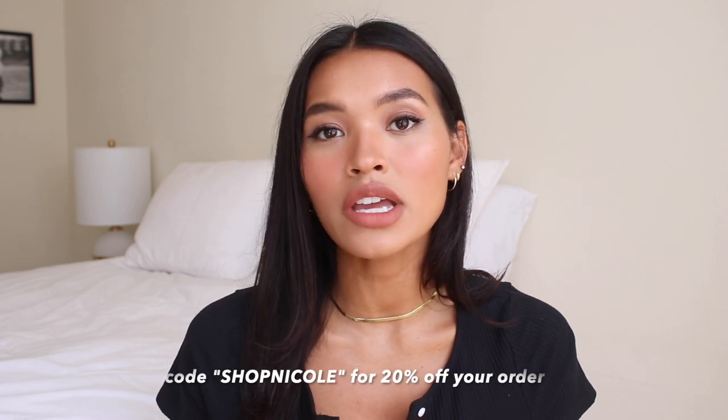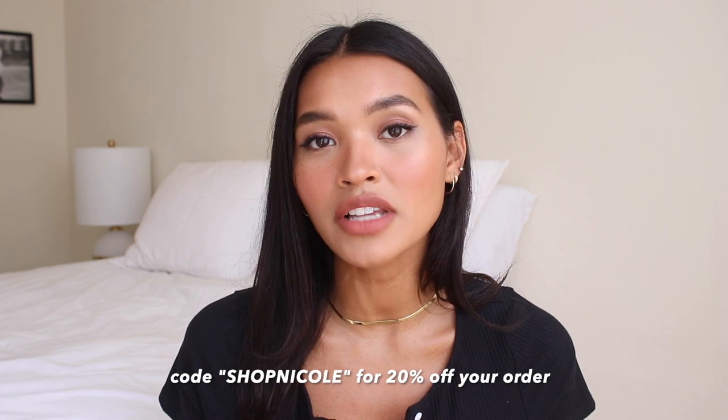Before we get started I do want to give you guys a discount code to shop the website. The discount code for today's video is shopnicole — it'll give you 20% off your order for the month. Also for those of you in the US shopping on Princess Polly, they do offer Afterpay, and they are also offering two-day free express shipping to US customers on orders of $50 and more.